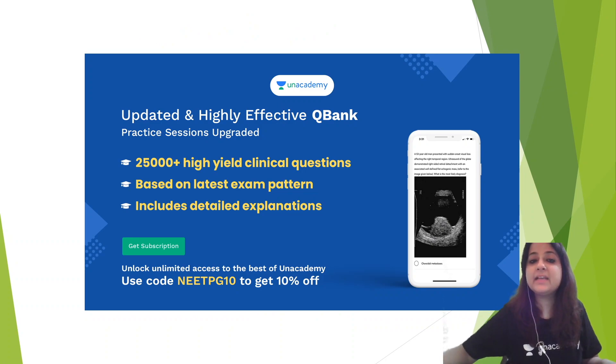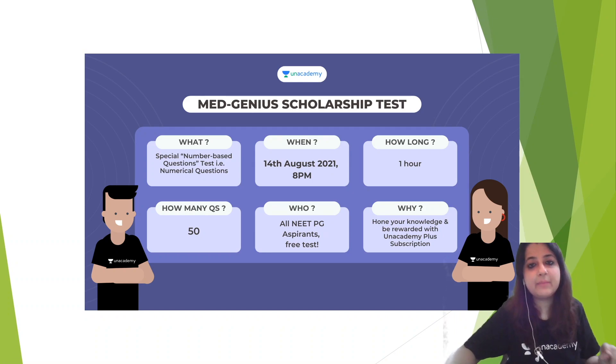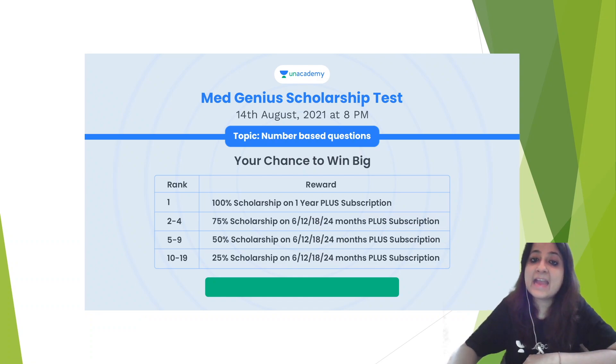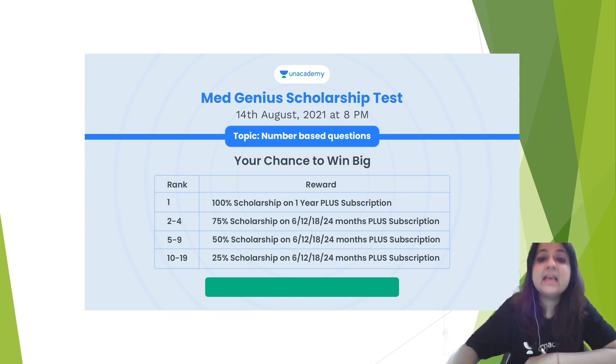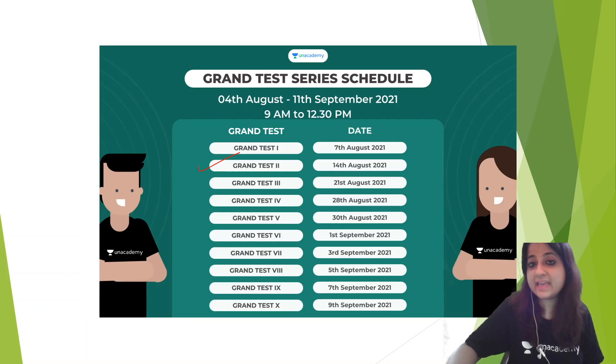There is an updated and highly effective Q-Bank with more than 25,000 high-end clinical questions for your practice. A MedJunior scholarship test is coming up on 14th of August at 8pm — you can definitely take part and win exciting prizes. The first ranker will get a 100% scholarship on a 1-year Plus subscription. Also, the next grand test, which is absolutely free, is on 14th of August on the Anan Academy app.